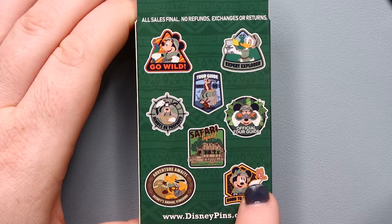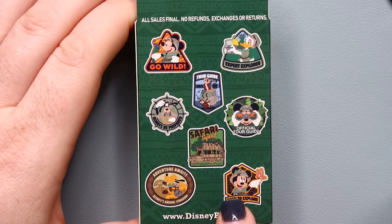I think there is an open edition pin right now that just came out that has, if not the same artwork, very similar artwork.